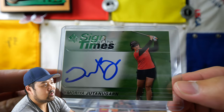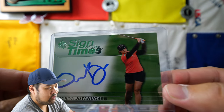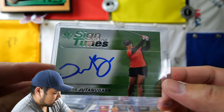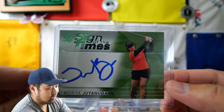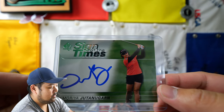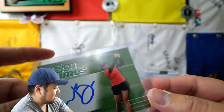So next up, Moria Jutanagarn. I do not believe she actually has — she may have a win or not — but she still has not broken through like her sister Aria Jutanagarn. Definitely want to get an autograph of hers because I'm a big fan of the LPGA, and definitely a fan of the Jutanagarn sisters. Her and her sister kind of paved the way for Thai players on the LPGA and for a lot of the good Thai athletes that we have now.